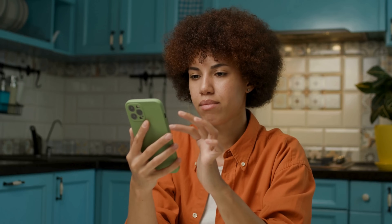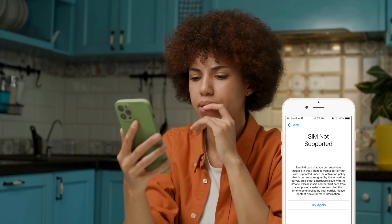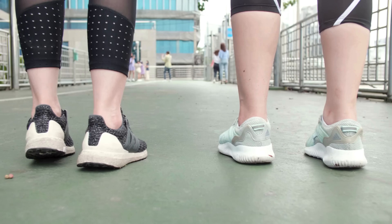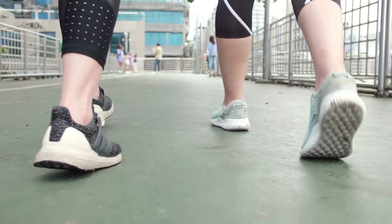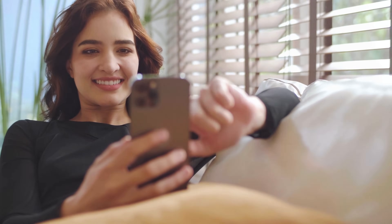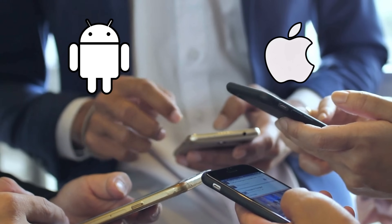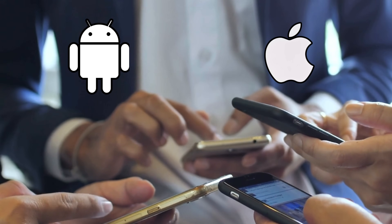Hey, Ryan here. Ever had that annoying moment when you've got a great phone but it's stuck on just one carrier? I've been there too and it's a real pain. But don't worry, today I'm going to walk you through some super easy ways to bypass that network lock so you can use your phone with any carrier, no matter where you are. Whether you're on Android or iPhone, these tricks work for both. Let's get started and unlock your phone's full potential.